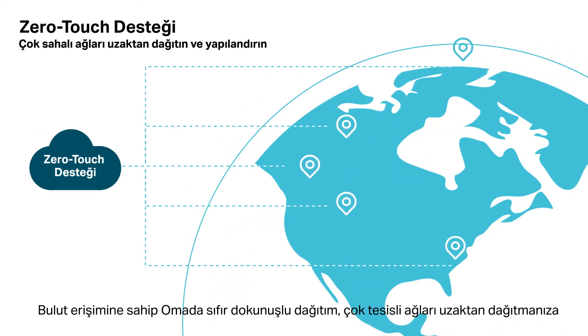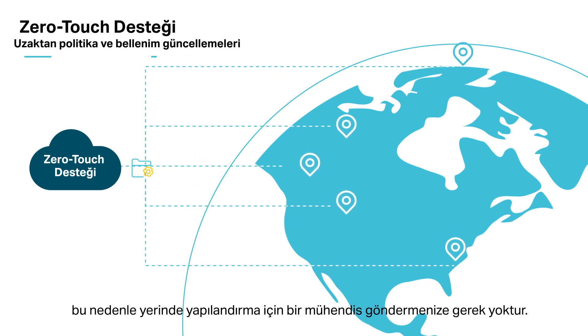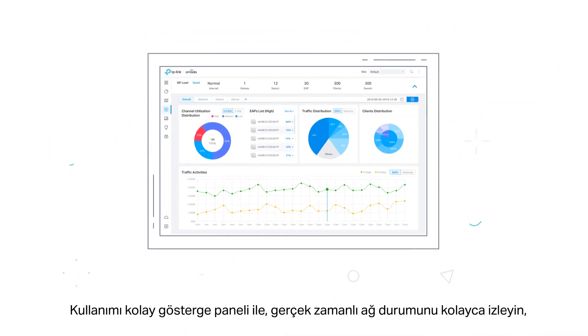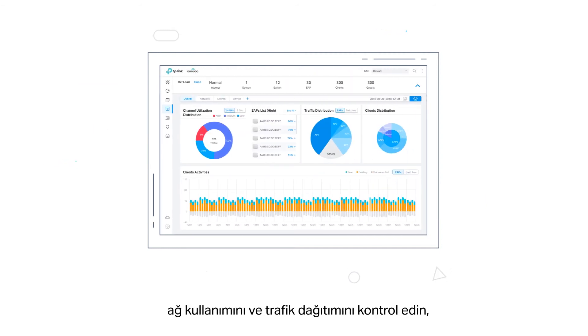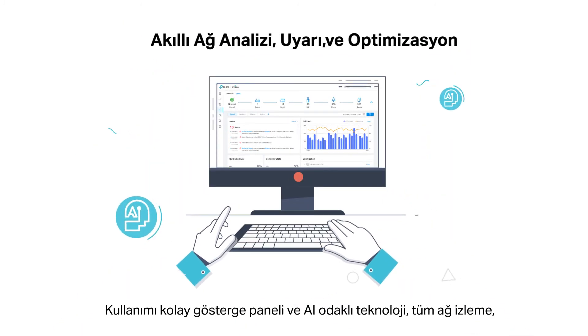Omada zero-touch deployment with cloud access allows you to remotely deploy and configure multi-site networks, so there's no need to send out an engineer for on-site configuration. With its easy-to-use dashboard, easily monitor real-time network status, check network usage and traffic distribution, or even track the key data of customers for better business results.